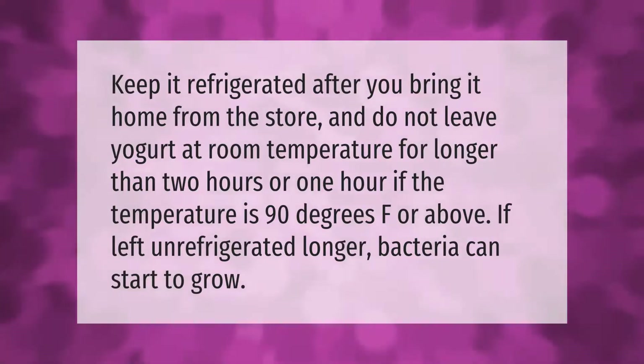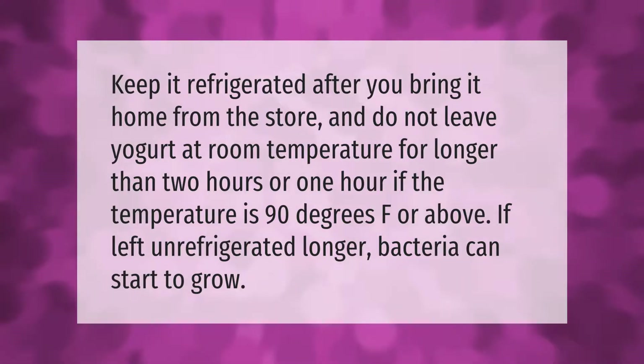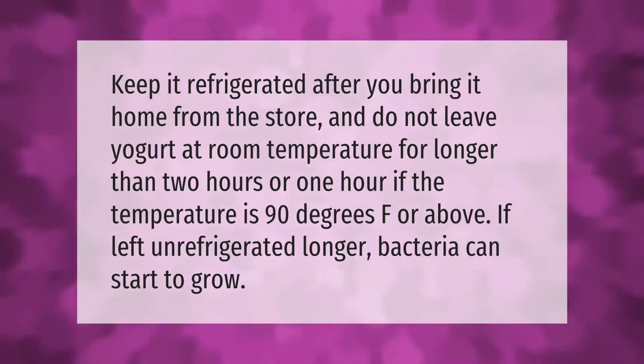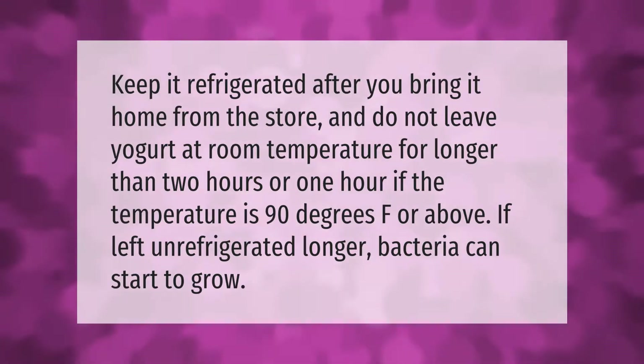Keep it refrigerated after you bring it home from the store, and do not leave yogurt at room temperature for longer than two hours — or one hour if the temperature is 90 degrees Fahrenheit or above. If left unrefrigerated longer, bacteria can start to grow.